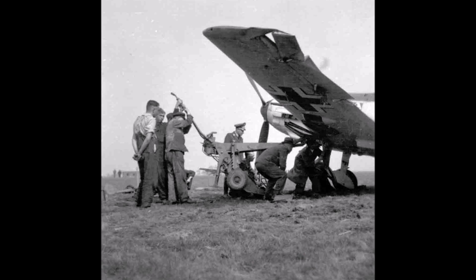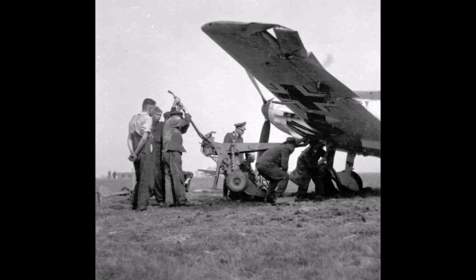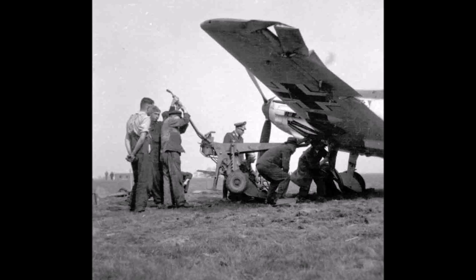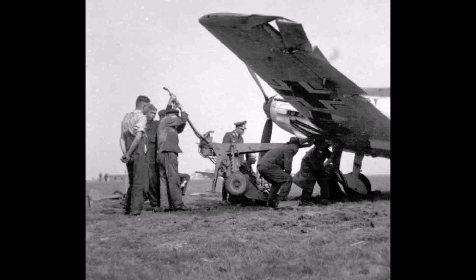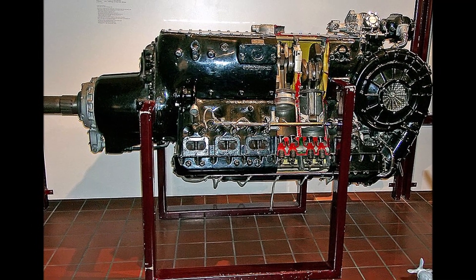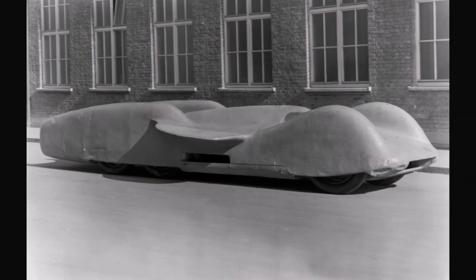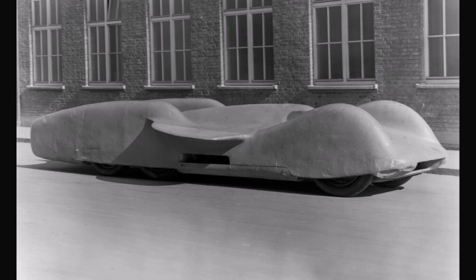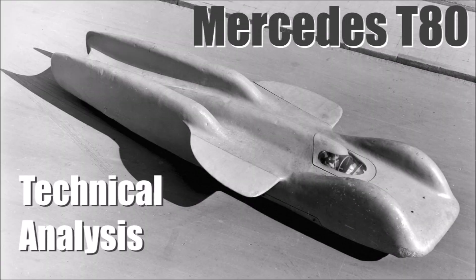A disadvantage of these A engines was that cylinders would drown in oil after they were standing for a while. To start the engine, the propeller had to be turned a couple of times to avoid any damage due to hydrolock. A engines had a couple of advantages at that time for aircraft, and there was still one car that used an A engine — the Mercedes T80. If you want to know more about this project, check out my other video in the description.